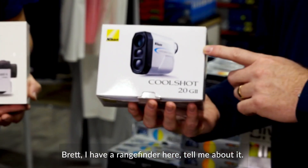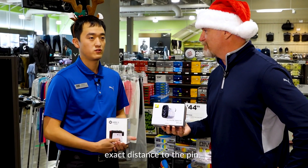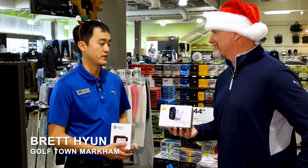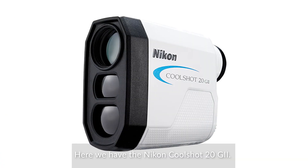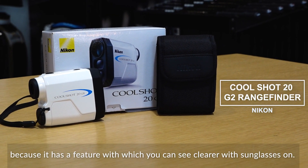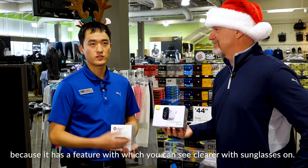I have a rangefinder here. A rangefinder is a great gift for a person who's looking to find the exact distance to the pin. Here we have a Nikon CoolShot 20G2. It's a great gift for a customer who likes to wear sunglasses during the round because it actually has a feature where you can see it clearer with sunglasses on.